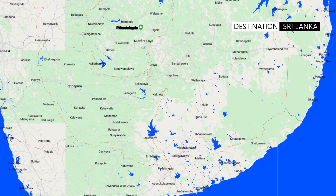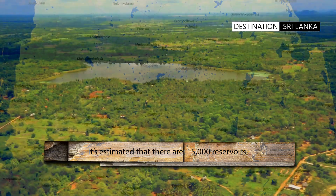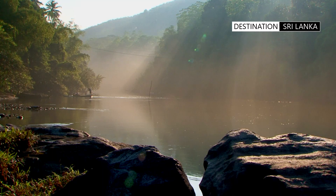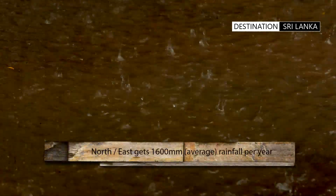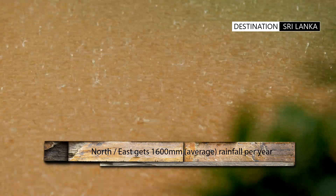Sri Lanka has over 15,000 irrigation tanks, which are mainly in the north central plains of the country. The necessity for the building of these reservoirs is the unreliability of the two monsoonal seasons, and in this case, the northeast monsoon.